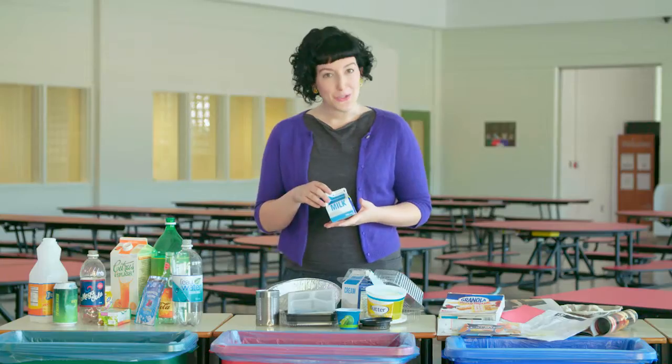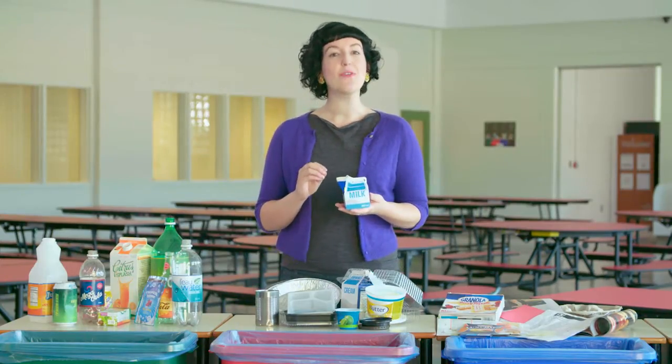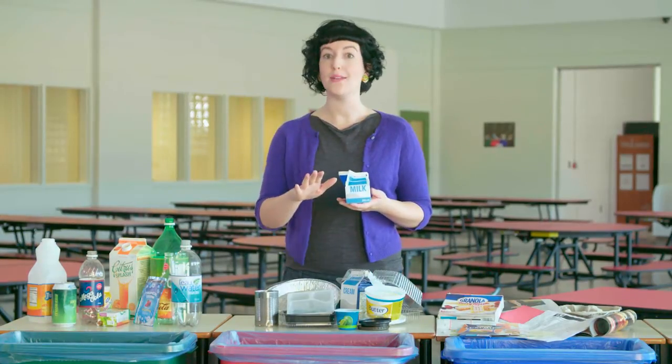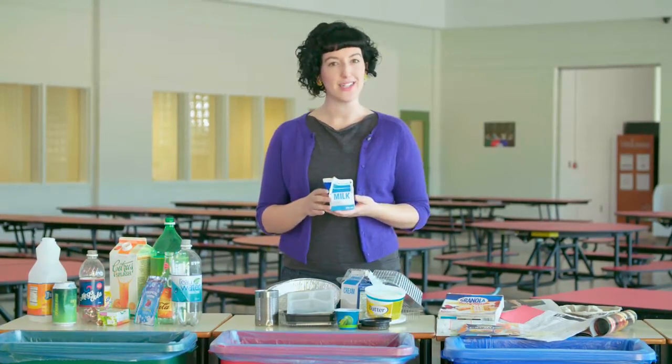Got milk? This one's a bit tricky. A milk carton is a non-refundable beverage container and must go in the red bin with your mixed containers. Oh, and drink all your milk first — it really is good for you.